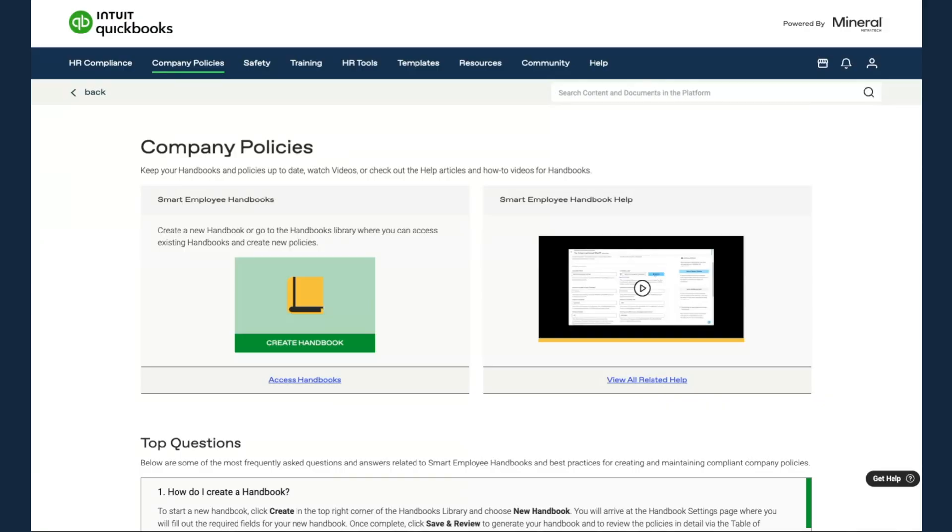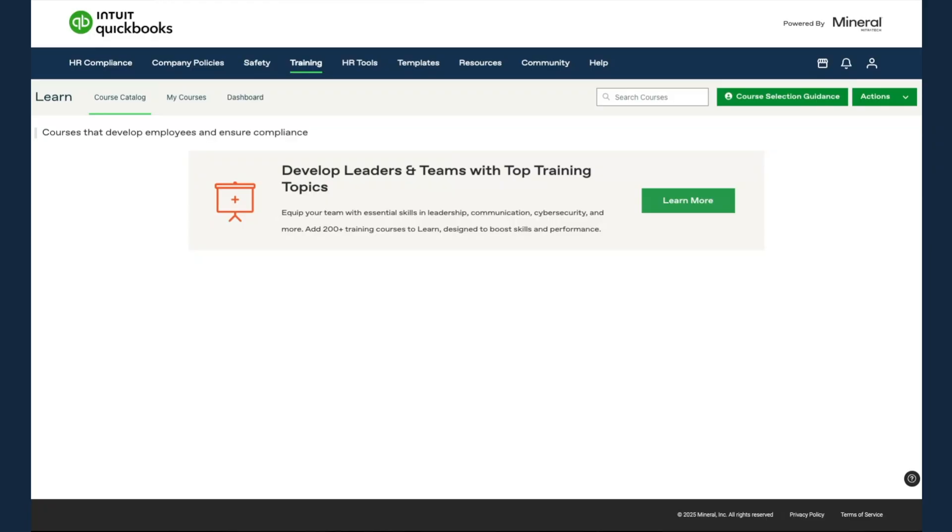There are some tools that you have to pay extra for — for example, the safety and training products. These are not included as part of the premium and elite subscription. Regarding the training piece, customers are able to set up training courses for their employees. For example, if you have compliance training or any learning and development that you want your employees to go through, you can create and host them in this product.